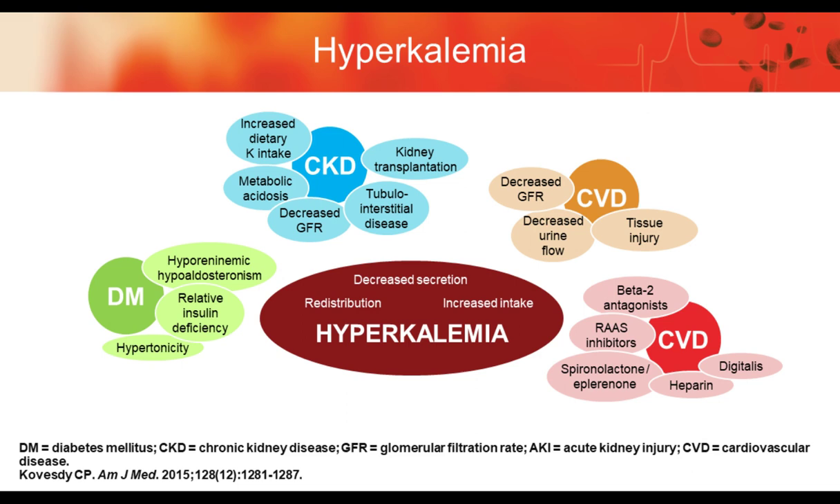Hyperkalemia is an important electrolyte imbalance. It's most commonly seen in chronic kidney disease, but it's also associated with diabetes mellitus. Many of the drugs used to treat cardiovascular disease will also cause hyperkalemia, and acute kidney injury is also a cause of hyperkalemia.